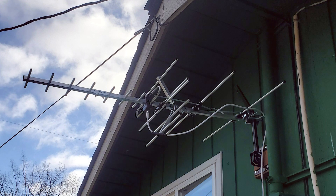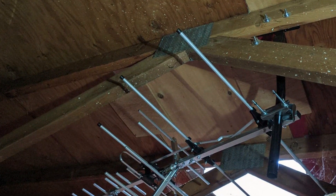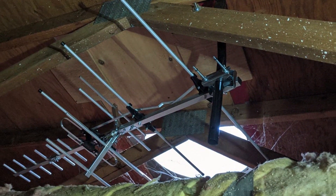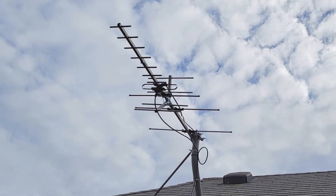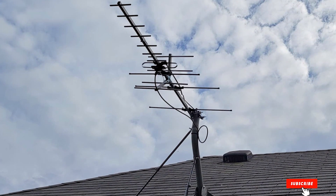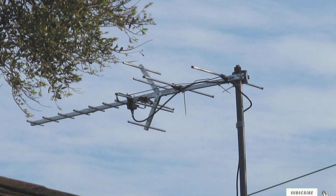Usability is enhanced with the included 40-foot RG6 coaxial cable, which ensures that you can place the antenna in the optimal location for the best reception. The antenna supports full HD and 4K signals, ensuring the highest quality picture on your TV. With its impressive range, robust design, and versatile installation options, the 5-Star TV Antenna Indoor/Outdoor Yagi HD Antenna is an excellent choice for anyone looking to improve their TV signal reception.